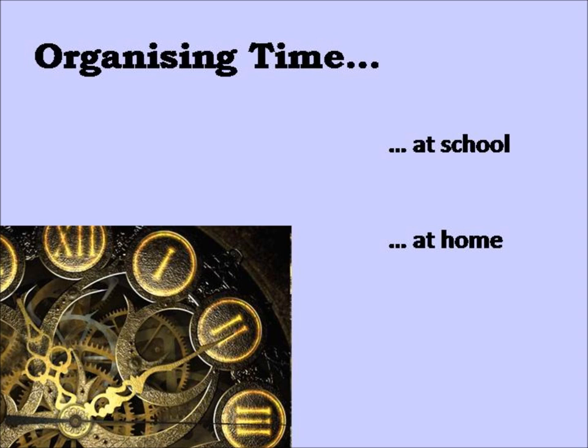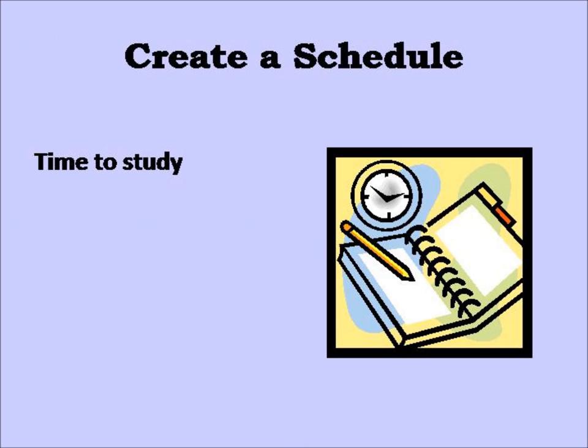Think about when you have independent study periods and where you can best spend them. These might include your timetabled study periods at school, or the time you have at home to carry out independent study. Creating a schedule will help you organise your time properly. How much independent study are you expected to carry out for each subject? Factor this into your schedule.